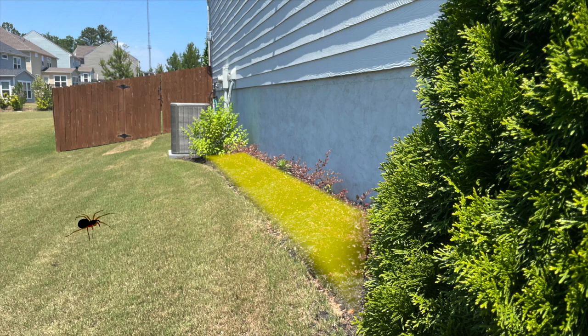You spray around the outside of your house, insects kind of detect it, the ones that don't detect it cross it and they're killed. And you've accomplished what you wanted to accomplish, keeping the bugs out of the house.